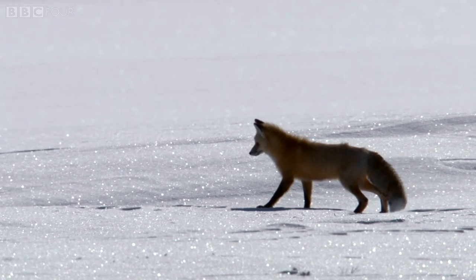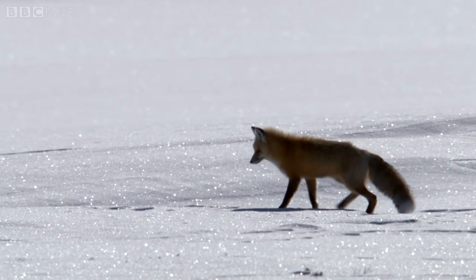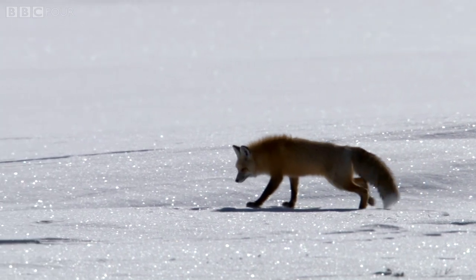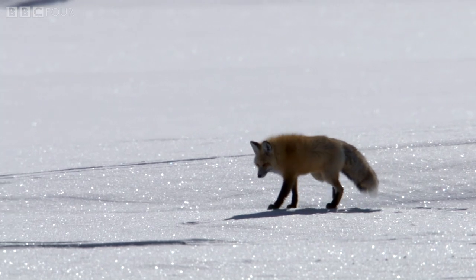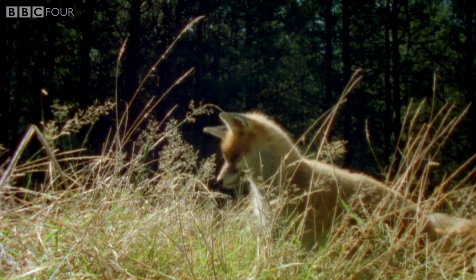But in 2010, scientists uncovered something astonishing. It's long been known that to reach the prey beneath the snow, or even in thick grass, foxes use a technique called a mouse pounce.